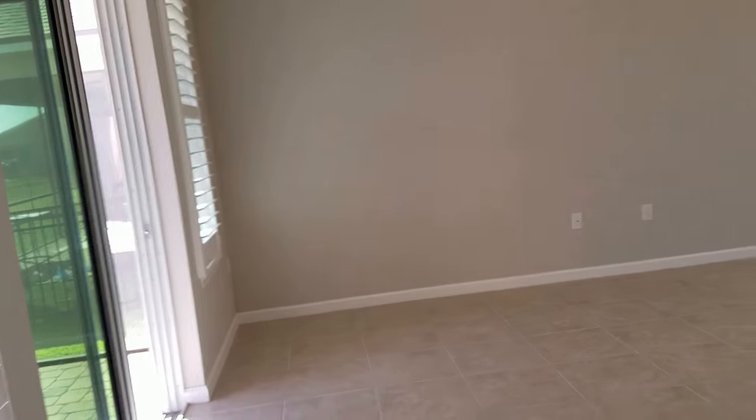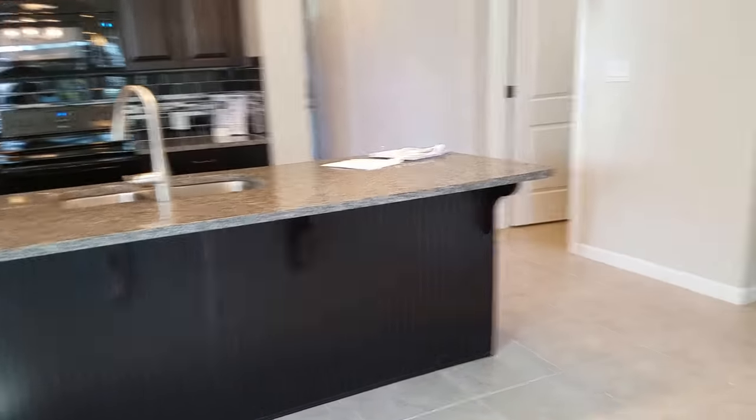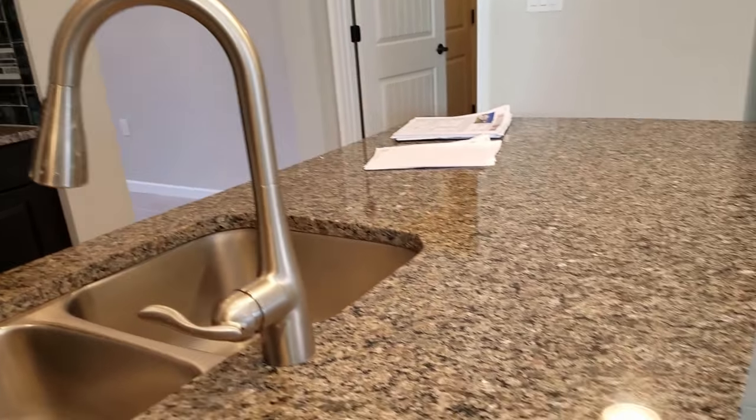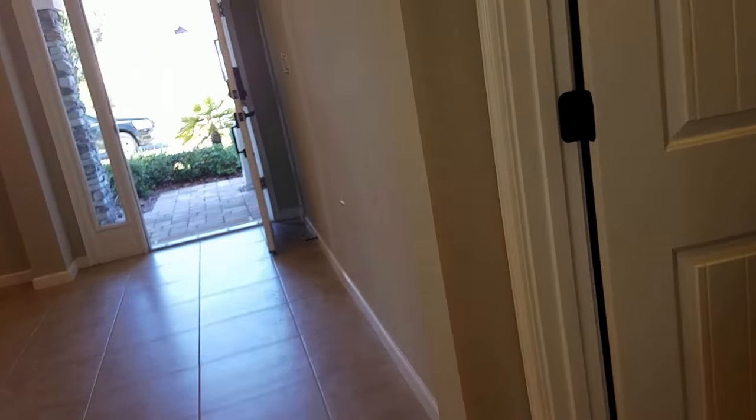It has two closets — this is hers, and then hers. So we have hers and hers closets, as you'd expect. All in all, this is a great place. And I almost missed this — I like that it's really nice for the washer and dryer to slide right underneath there. Baskets are great. Let's take a look at the garage.